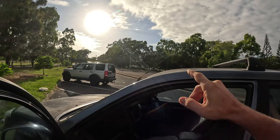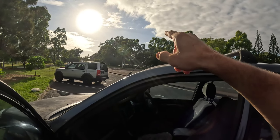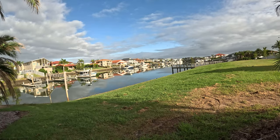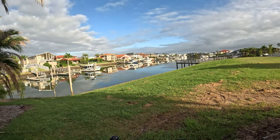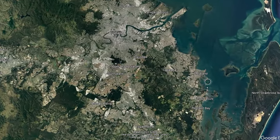Here we are on day two of the Moreton Bay Cycle Route. This is Cleveland, the major town park. Just up there is the RSL with a great big war memorial. This is my start point, right here at Raby Bay where you can see everyone's boats. We're going to follow the NBC all the way up to the Gateway Bridge today.